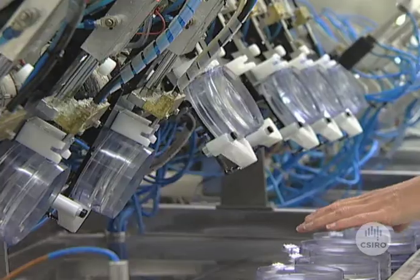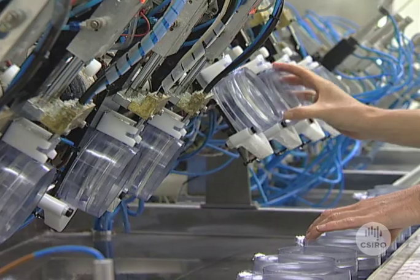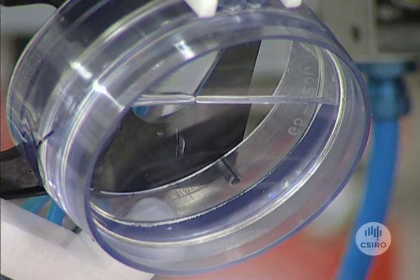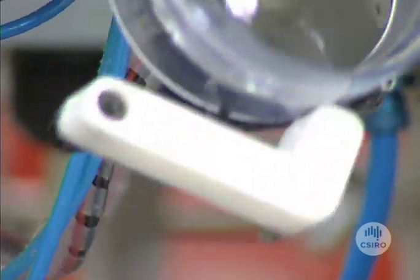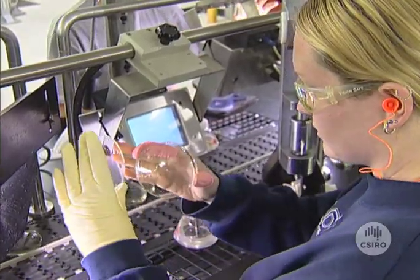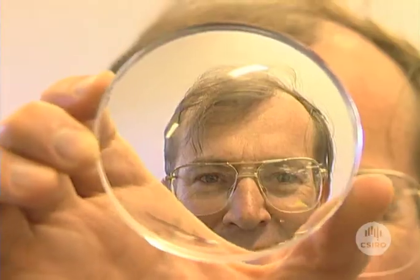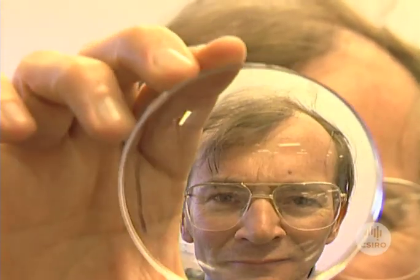In a bifocal lens you have a sudden transition, so people have to jump from distance vision to near vision, and that causes a sudden change in magnification — it causes a jump in their direction of vision. In the late 1970s, a new kind of multifocal lens was developed, and the Australian-based company Sola International came up with their progressive multifocal lens, which provided a gradual transition between the correction for both distance and near vision.